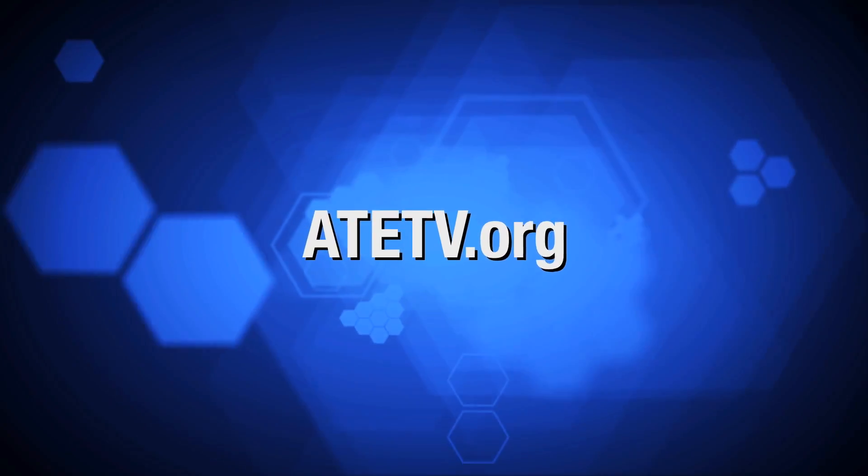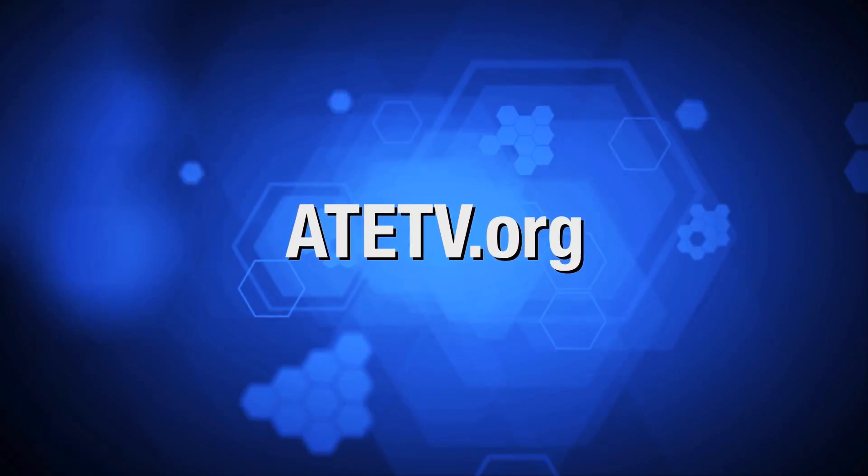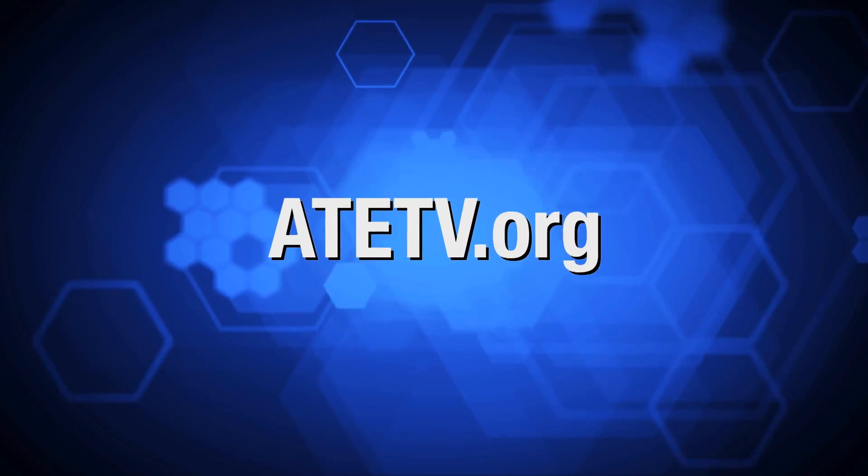For more information on anything you've seen today, explore our website at ATETV.org. Thanks for watching.